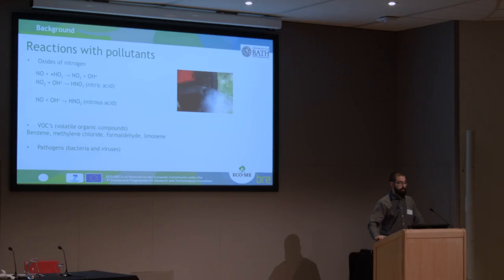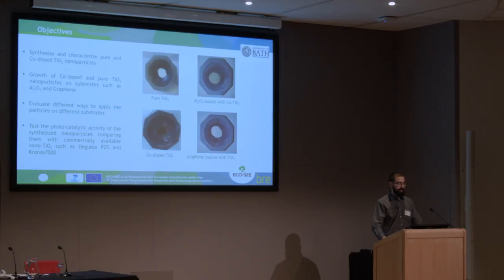In theory, pure TiO2 works really well in UV light. My aim is to dope the TiO2 using metal or non-metal elements to improve its performance in visible light — that is the one we target mainly in the internal environment. The reactions with pollutants can be various: with nitrogen, for example, as an inorganic pollutant, or other organic pollutants such as VOCs — volatile organic compounds — like benzene, formaldehyde, limonene, and various bacteria and viruses.